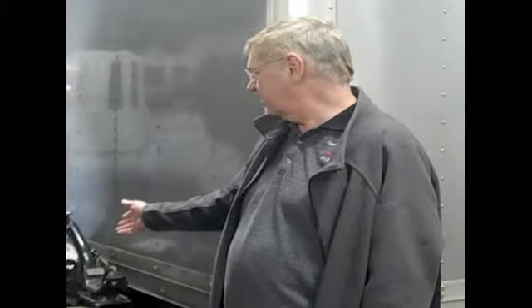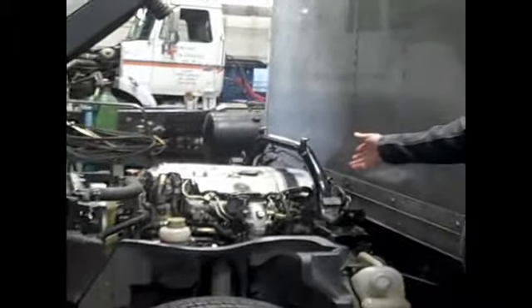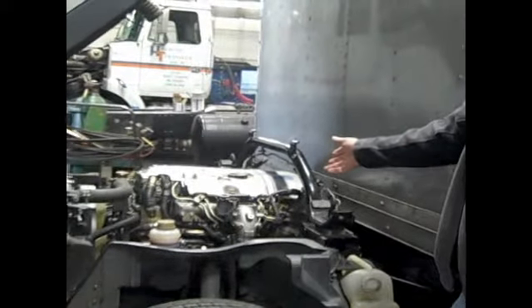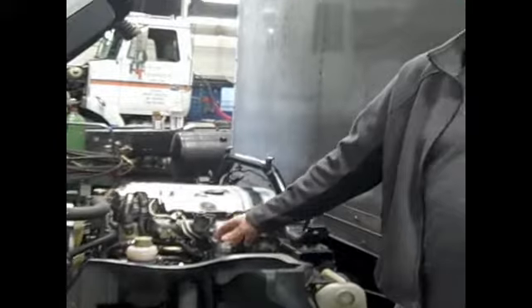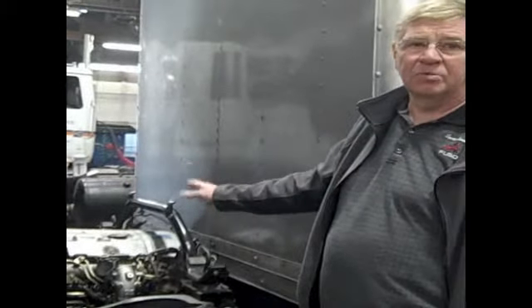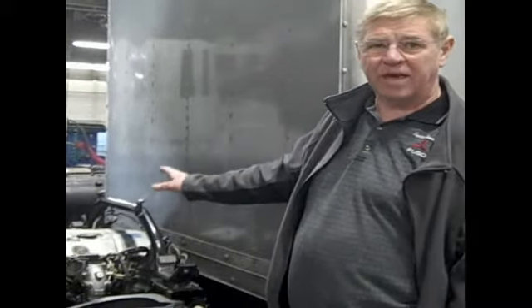Here we have an example of some of the work that we do right here. This truck came in with an engine that had major engine issues. We pulled this engine out with this large overhead crane and took this engine out and tore it down. We put all new factory genuine Mitsubishi parts into this truck, then reassembled and put it back into the unit.